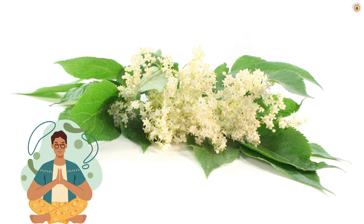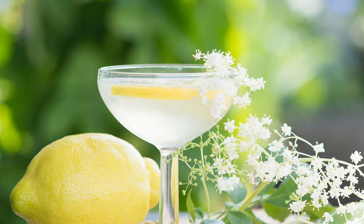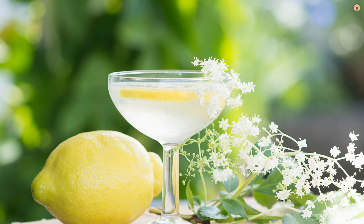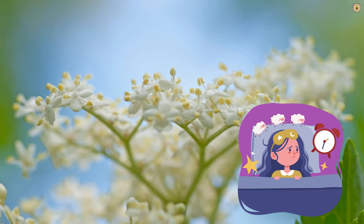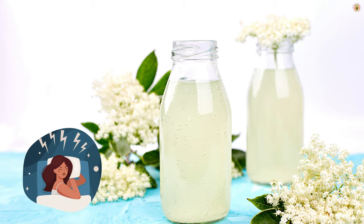Elderflower is considered a nervine tonic, which means it supports the nervous system. By providing a gentle calming effect, it may help soothe the nervous system and promote a state of relaxation conducive to sleep. Elderflower's sedative properties may help individuals struggling with insomnia or difficulty falling asleep, and it may be particularly helpful for those with mild to moderate sleep disturbances.